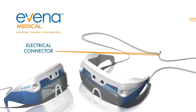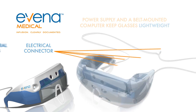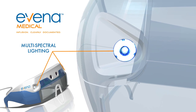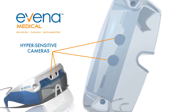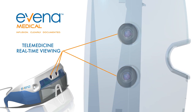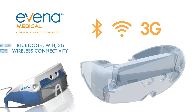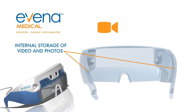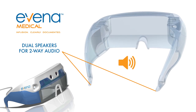A belt-mounted computer and power supply keep the glasses lightweight. Multi-spectral lighting can see fine detail both on and deep beneath the skin, using two custom digital hypersensitive cameras that transmit real-time images to remote locations via Bluetooth, Wi-Fi, and 3G wireless connectivity, with internal storage allowing easy documentation with video and photos, and dual built-in speakers for two-way audio conferencing.